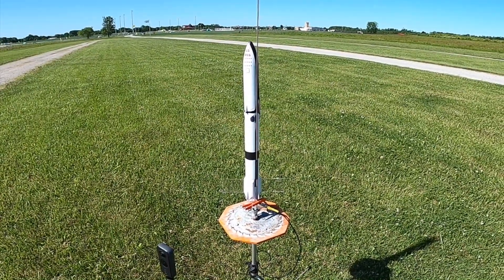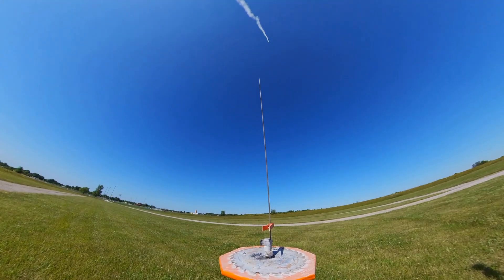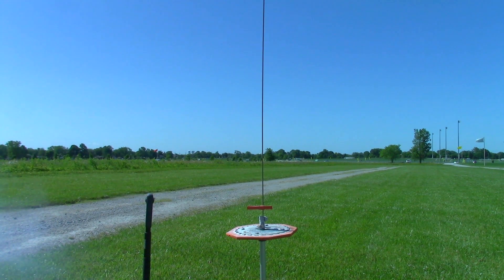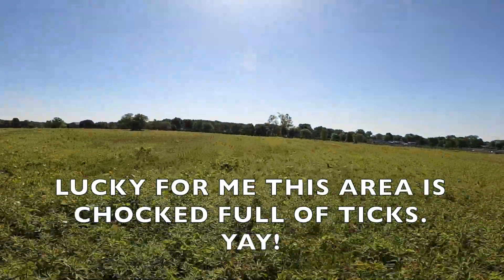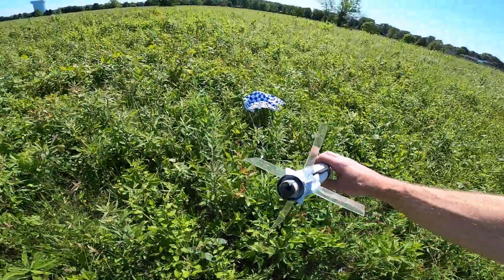This one will also be going on a D-12-5, in three, two, and one. The rocket was able to successfully fly into the wind; however, it drifted quite a ways.